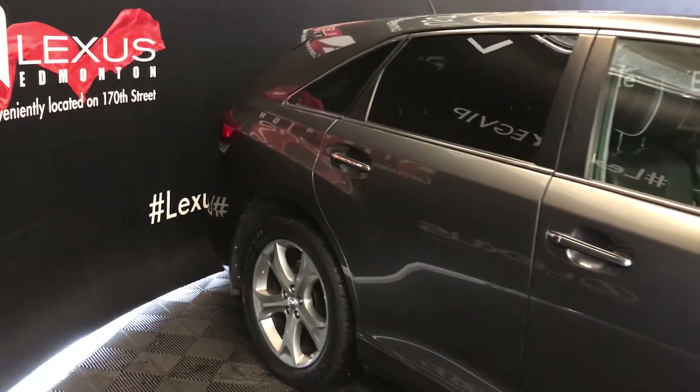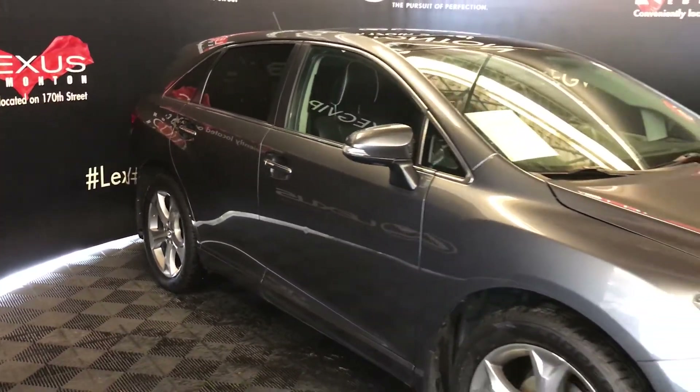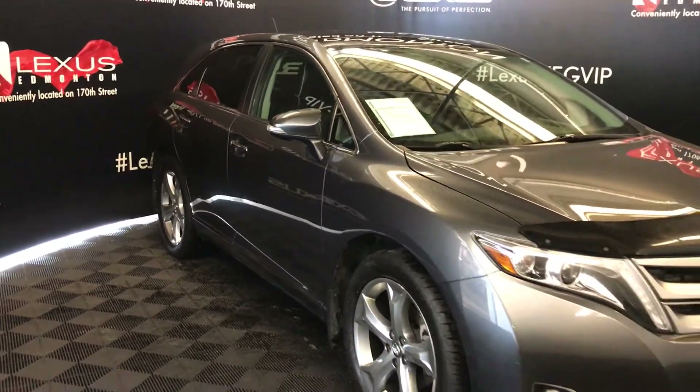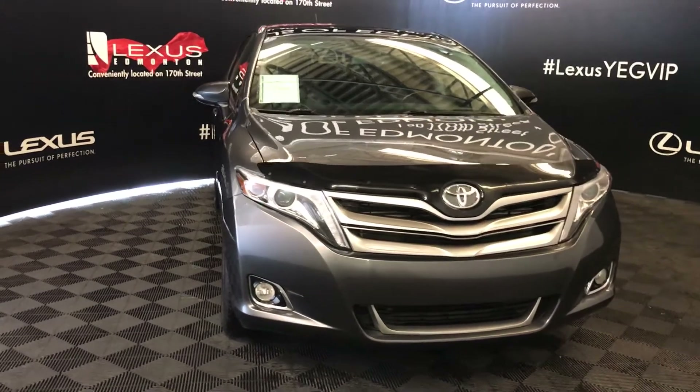Integrated turn signal lights on your side mirrors — power folding. On the inside you have your extra magnifying mirrors. Daytime running lights, fog lights, engine block heater, and so much more.